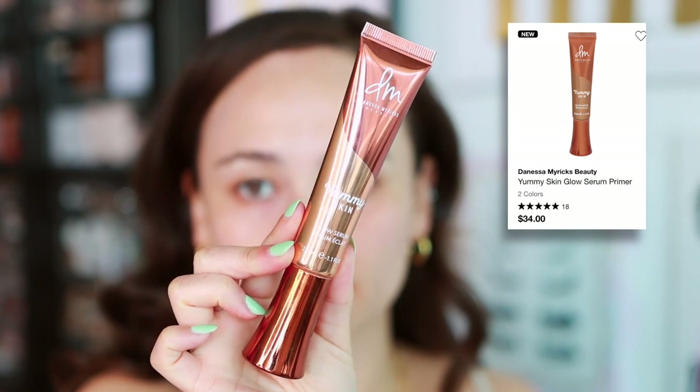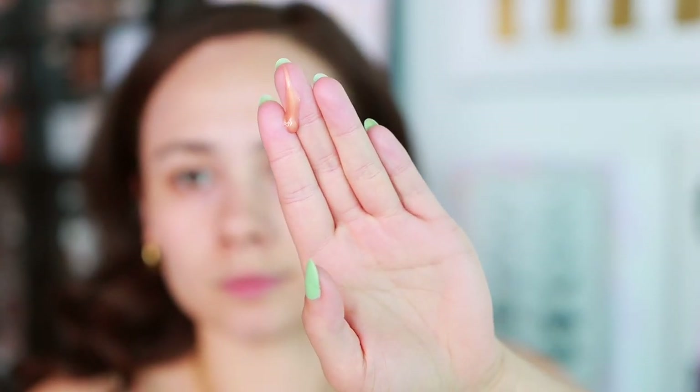The first product I have to recommend is a brand new product — this is the Danessa Myricks Yummy Skin Glow Serum. I have been loving this for giving an all-over glow to the skin. I don't find it to be oily, and I do have a dry skin type so keep that in mind. The glow is really pretty — it's not chunky or glittery but it's also not super subtle. It has a hydration factor as well, so this has been my go-to glowy base. I love it under makeup and without makeup. Highly recommend.